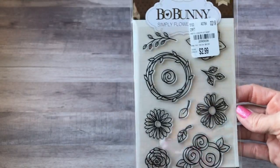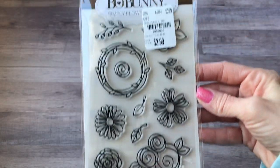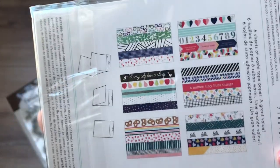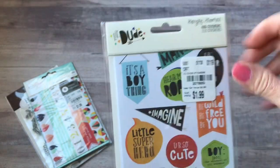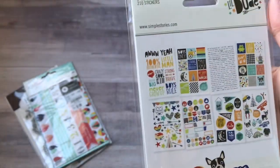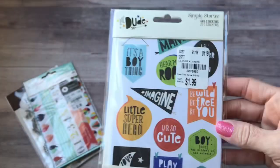I found these cute stamps — they're just like little doodle flowers, but those would be fun to stamp in my journals. And then I found this washi tape book, Dear Lizzy, so it's just got all these different washi strips. Then I picked up this Simple Stories — it's a boy themed set called Little Dude. It just has a lot of boy themed stickers and phrases so that when I journal about my grandsons I can use those, and also for my boys, but they're kind of more kiddish so probably for the grandbabies.